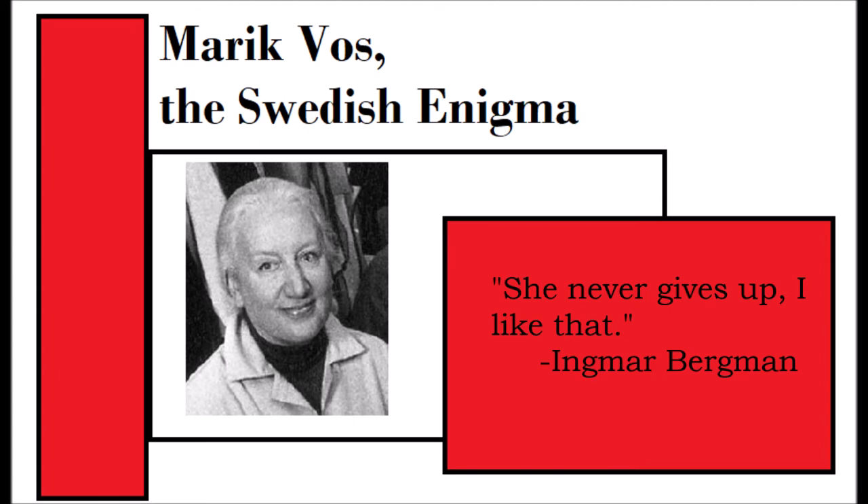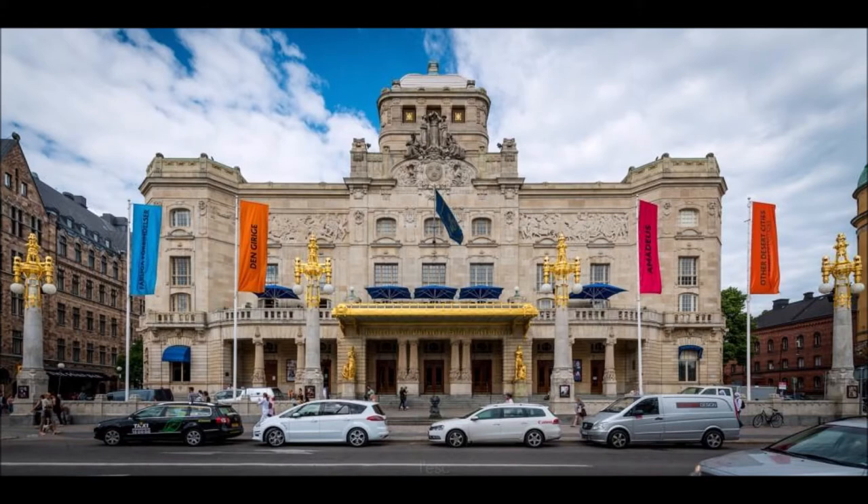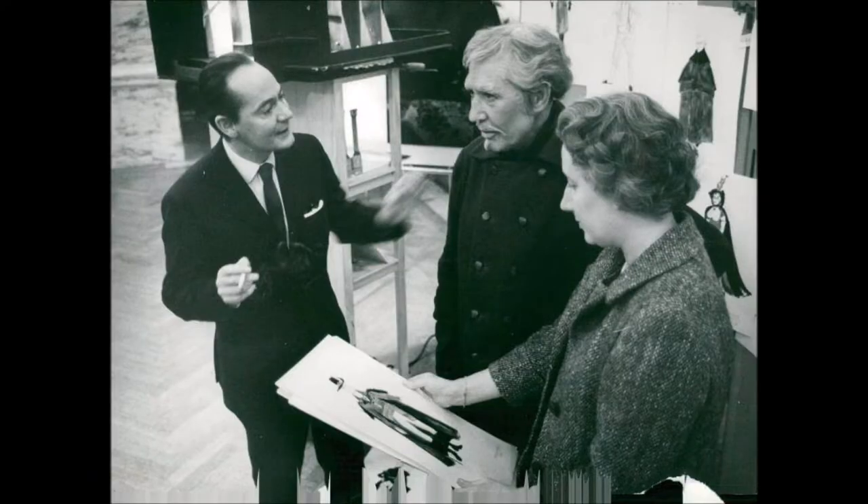Born on June 3, 1923 in Leningrad, now St. Petersburg, Russia, she knew at 12 years old she wanted to be a theatrical designer. She attended the University College of Arts, Crafts, and Design in Stockholm where she studied decorative painting, perspective theory, and watercolor. She joined the Royal Dramatic Theatre in Stockholm and from 1948 until her retirement in 1985 she worked on 120 productions as costume and scenic designer, working with all the masters of Swedish theatre.